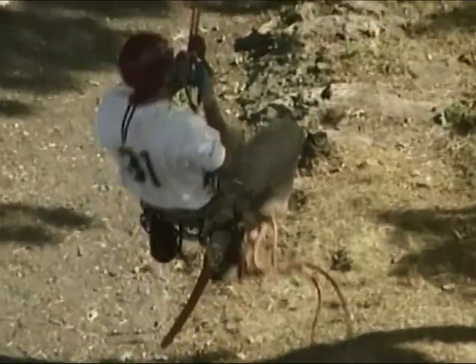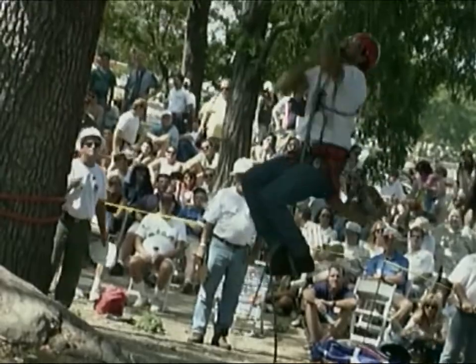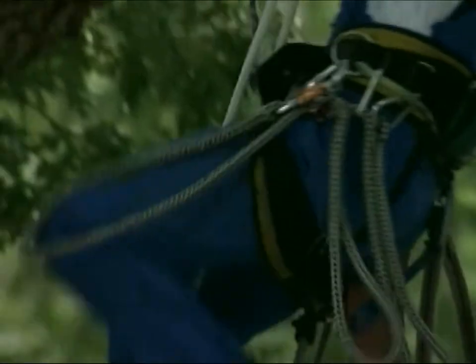We call it the footlock technique because what the climber does is hold onto the rope with their hands and arms, and then at the same time raise their feet and capture the feet — one foot on top of the other — standing down on one foot with the rope locked inside.